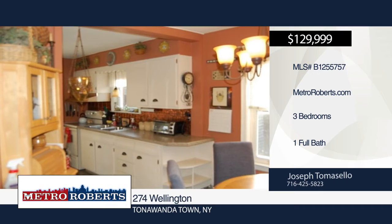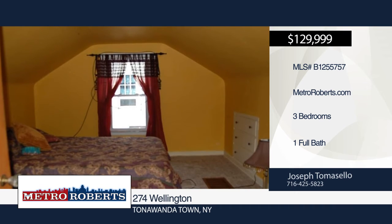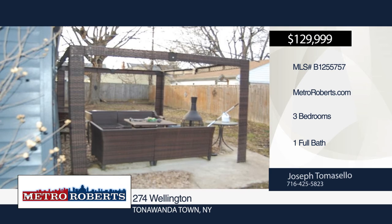Additional features include some hardwood floors, eat-in kitchen, great front porch, and a nice-sized backyard with detached garage. This home is being sold as-is condition. See everything in person with a call to Joseph Tomasella.